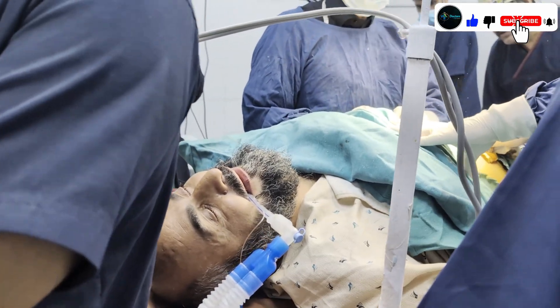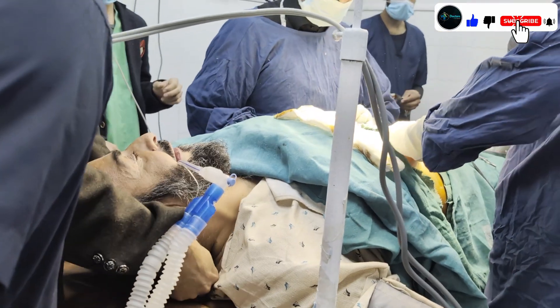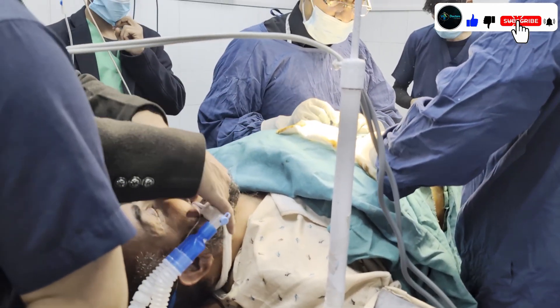Now we will fix the tube. The tube can be secured by sticking tape or by tying — the best option here is tying because this patient has a beard.